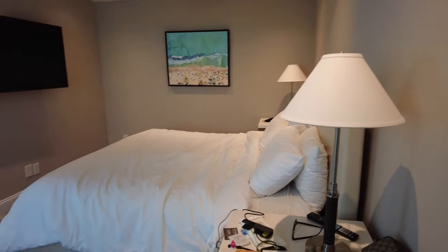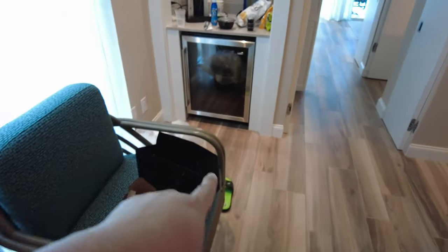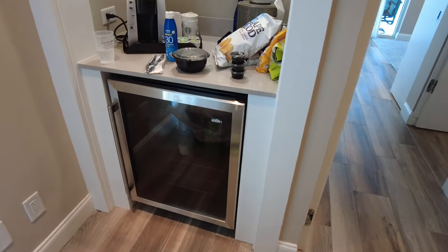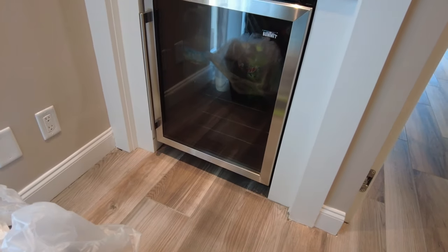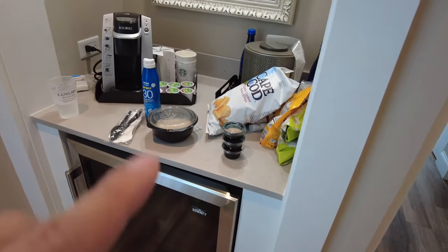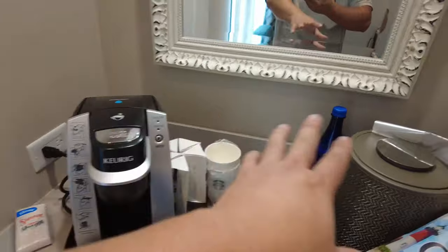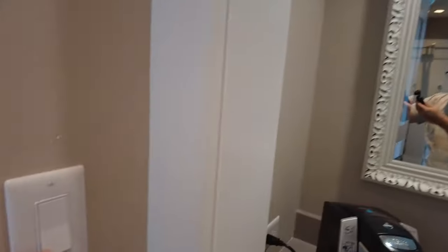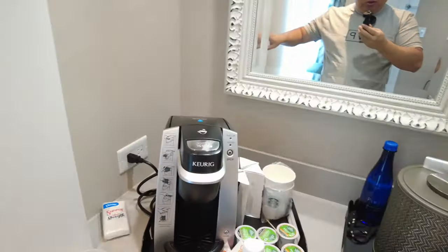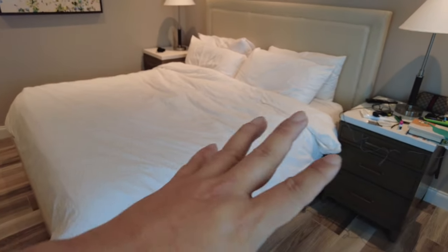As you come in, you enter the living area with a chair right here and a refrigerator. It doesn't actually get as cold as I think the numbers say — it's actually a wine fridge that serves as a refrigerator, so it works fine and keeps things chilled but not necessarily super cold. You also have this little buffet area with a Keurig, ice bucket, and a mirror, and I like the fact that it's lit so it's easy to use in the morning.